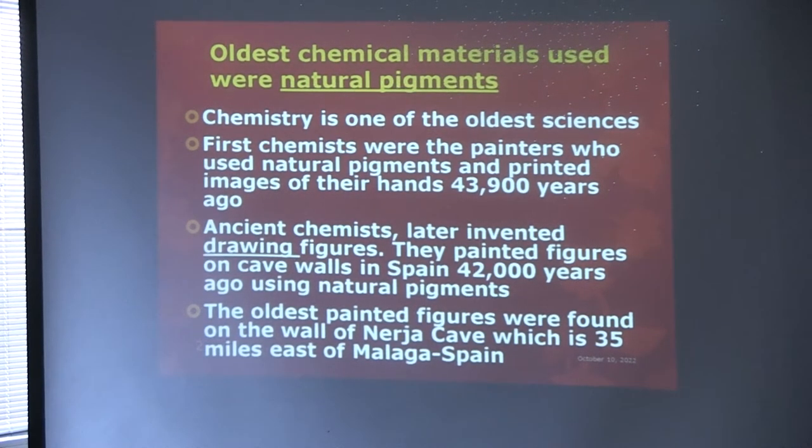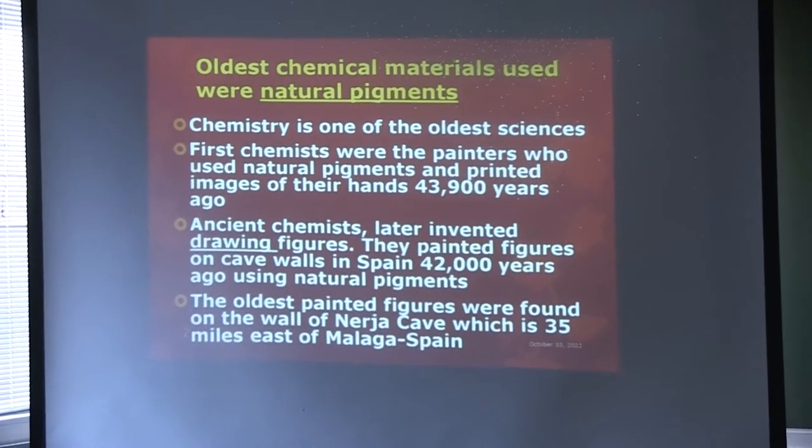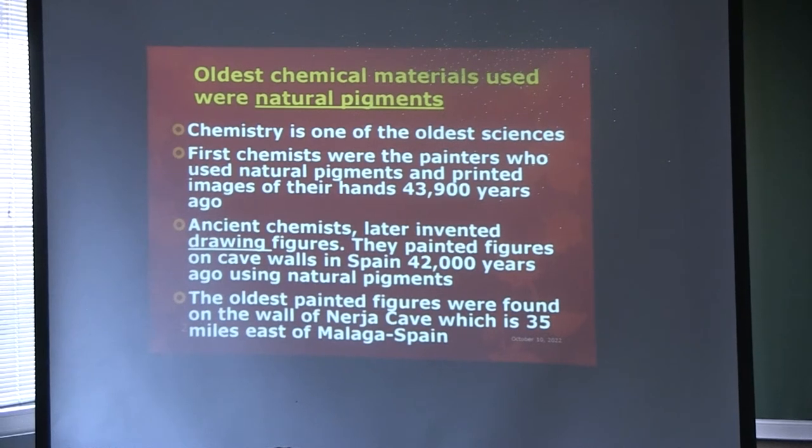Therefore, when we see a yağlı boya in Turkish, they use pigments. Or the sulu boya that you use — usually they are pigments. Or plastic paints — they use pigments. But when you dye a textile, you use dye, as the name indicates. They are soluble materials, and they are organic compounds — either from plants or some animals.